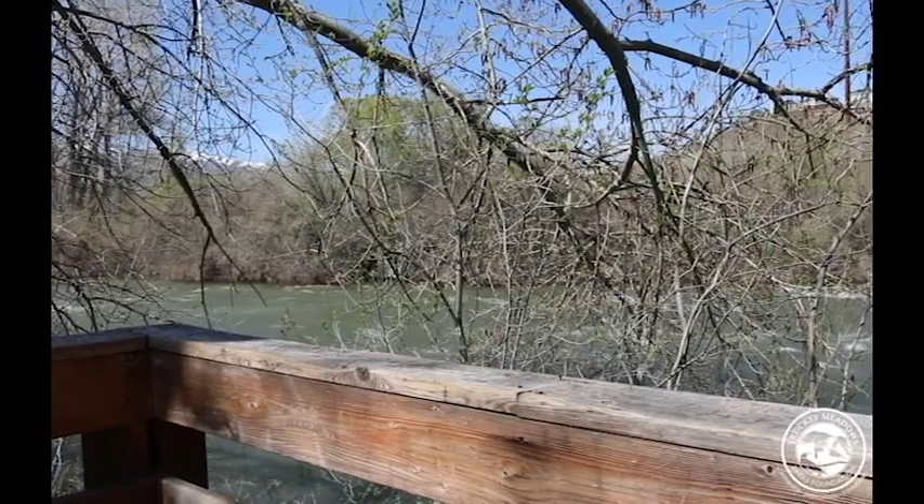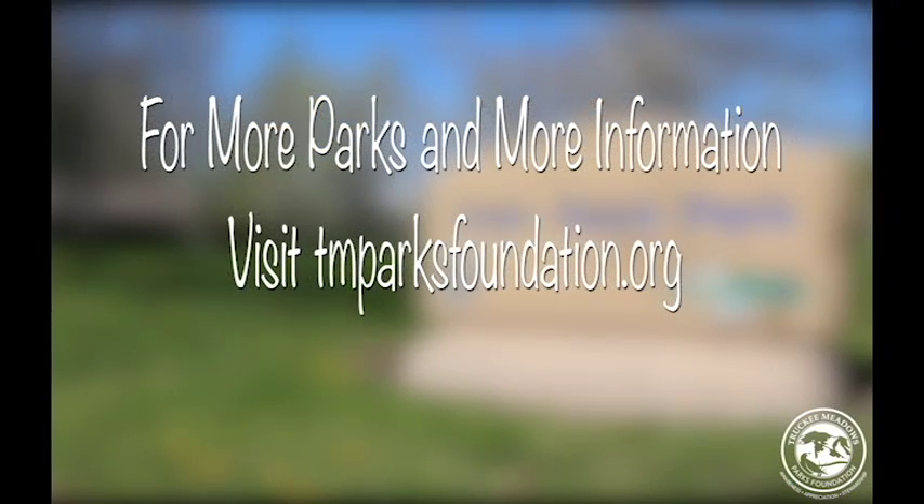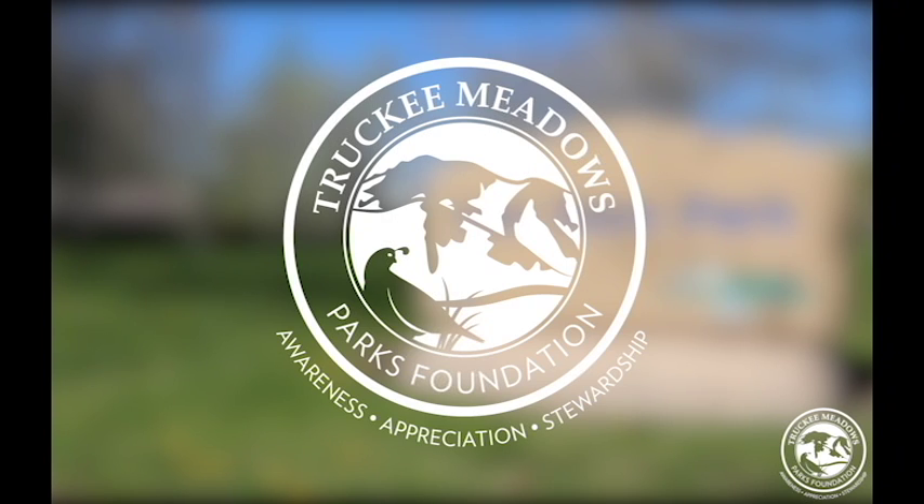To find out more about Ivan Sack Park and other local parks, please visit our website at tmparksfoundation.org. Thank you for tuning in to the Park of the Week.